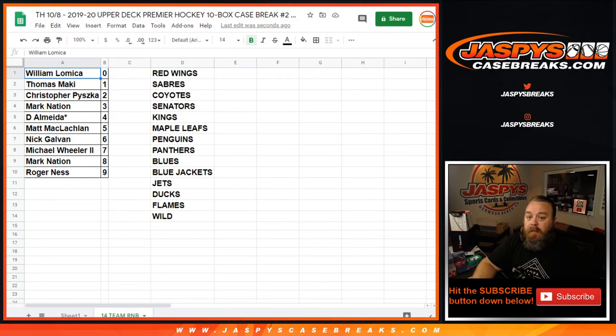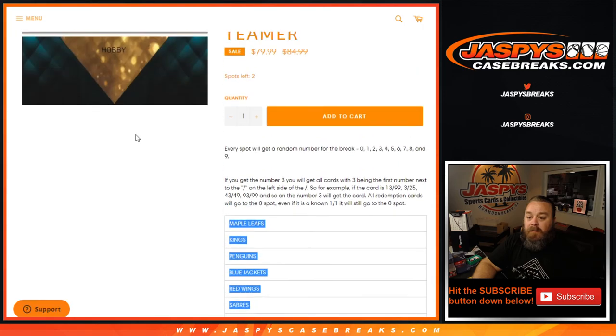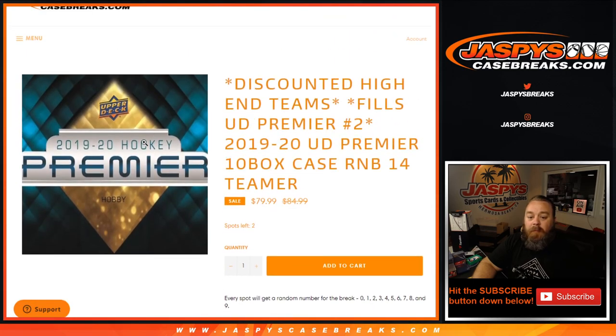That was the random number block randomizer for the upcoming Premier Hockey case number two, filler for these 14 teams. I'm Sean, JaspysCaseBreaks.com. Upper Deck Premier full case break number two coming up next.